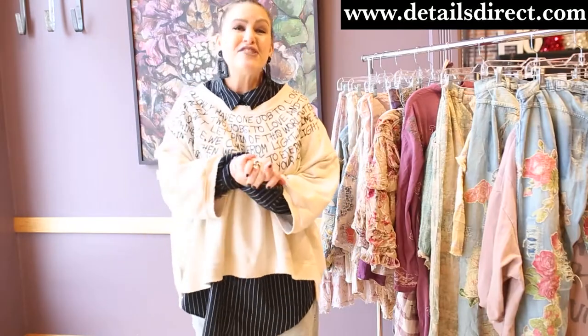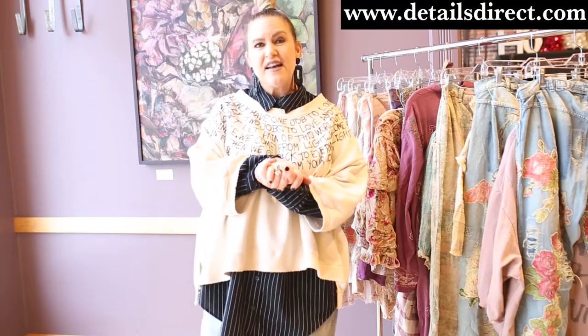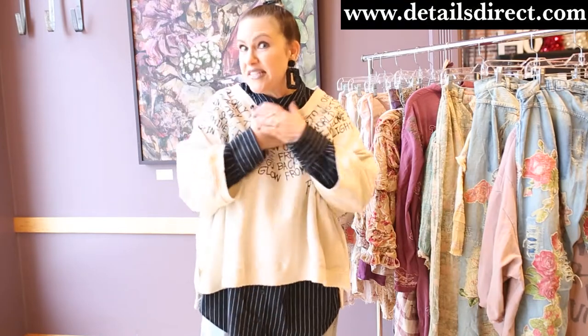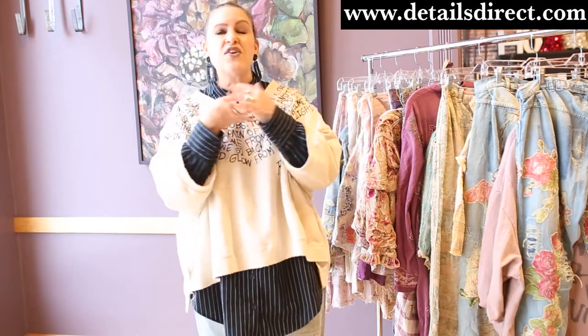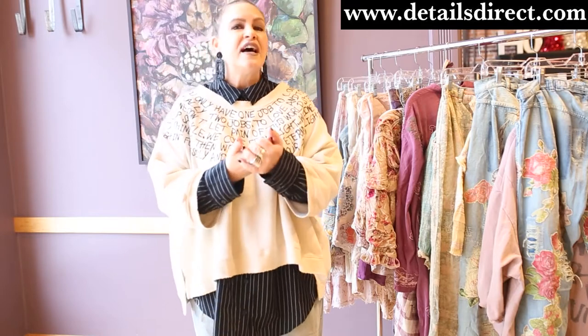If you liked what you saw today, make sure you like and subscribe to our YouTube channel. And also, I'm Christina — if you ever need to ask questions about Magnolia Pearl, you need to know how the fit is, just call and ask for Christina and I'd love to help you out.